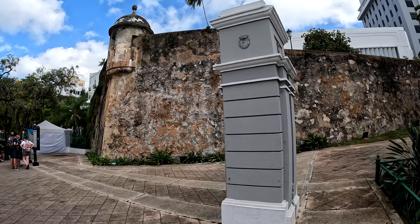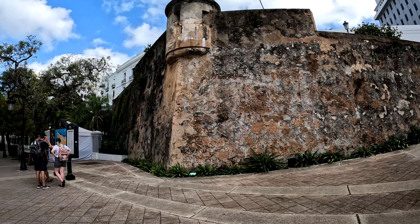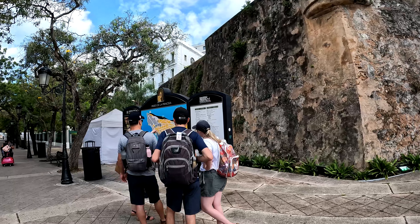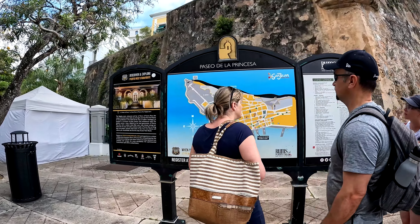Walking through the Plaza de Darcina, you're going to see this tower, and that's going to be the beginning of the Paseo de las Princesas. Down the street there you're going to find the Raices fountain — just follow the wall.